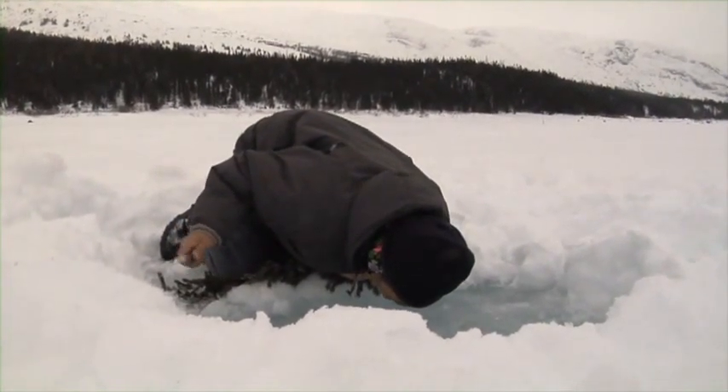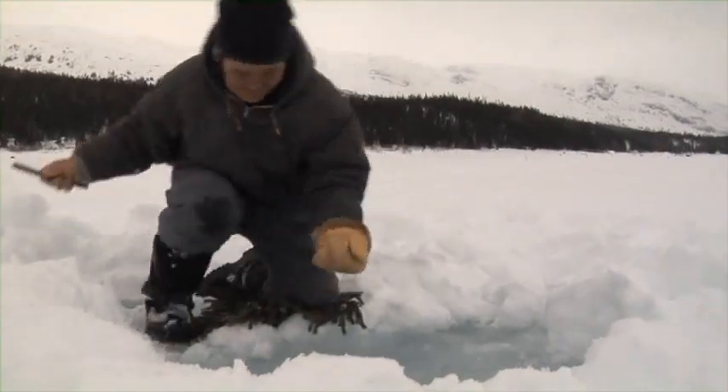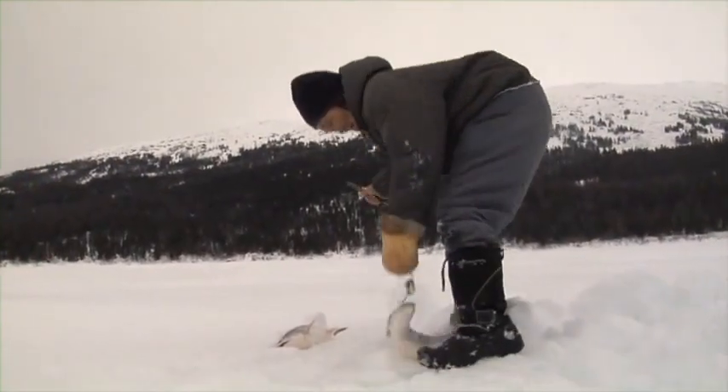She talks to the fish and uses finesse jigging skills like short pauses, subtle twitches of the lure, and fast hook sets. It's like she coaxes each one onto the line personally.